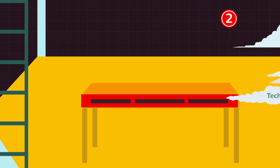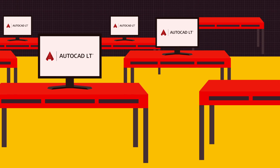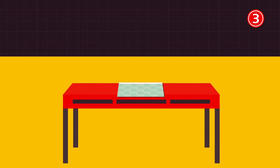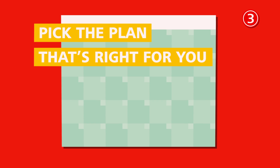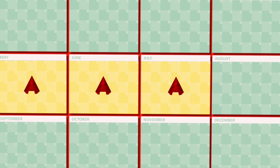Number two: it's easy to scale up and down. Easily scale up for large projects, then just as easily scale back down when the job ends. Number three: you can pick the plan that's right for you. Sign up for an annual plan for the best deal, or go with a shorter plan to maximize your flexibility.